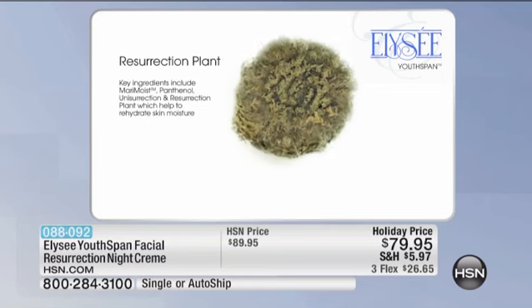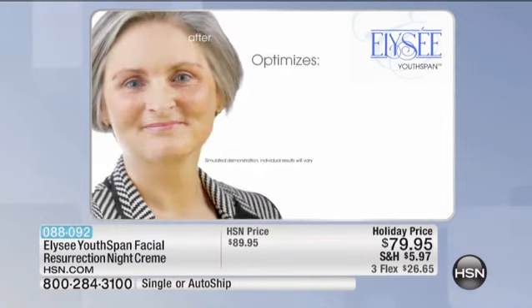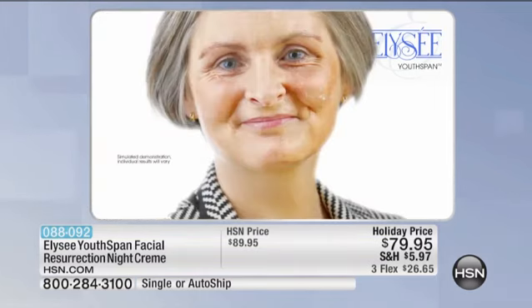It also has the resurrection plant — put into water and it comes back to life 52 times. So what is it going to do? You've got Renovage, you've got LongevaCell, you have Resveratrol, and you have Juvenity. It's working on the genomes, and we age because our cells age. It's activating your sirtuins and your telomeres.